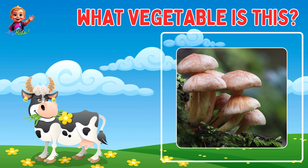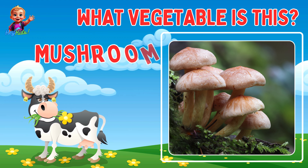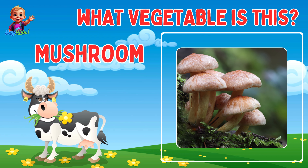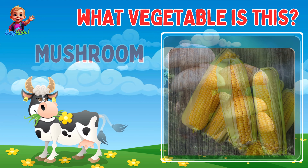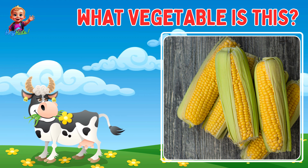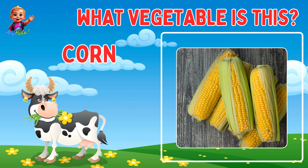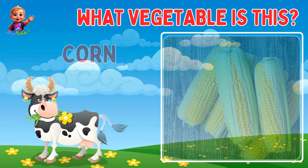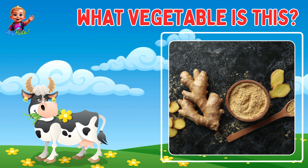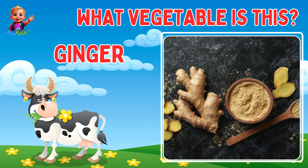Can you guess the name of this vegetable? That's right, it's mushroom! Can you guess the name of this vegetable? Can you guess the name of this vegetable? That's right, it's ginger!